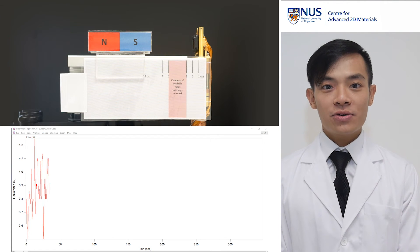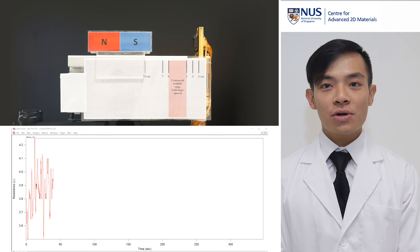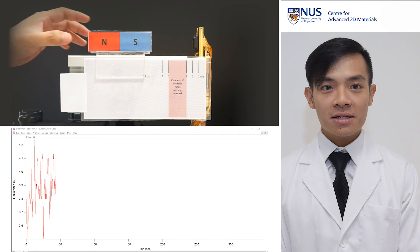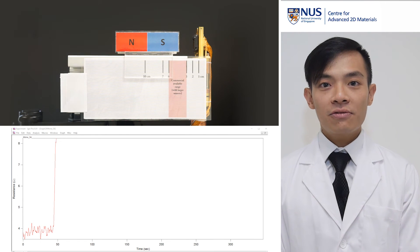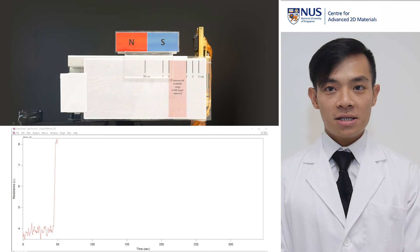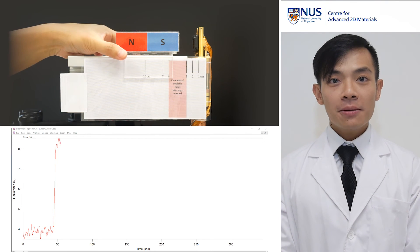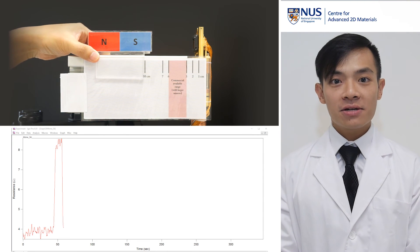We will now do a quick demonstration to show the ultra-high magnetoresistance of this sensor. The bottom left of your screen is showing the baseline reading without any magnet in proximity. As we approach the magnet from the left, the sensor begins to detect the magnetic field — the reading changes and jumps to a new higher value. As we bring the magnet closer, the change in resistance can be as high as a few thousand percent.